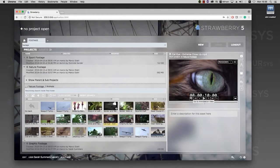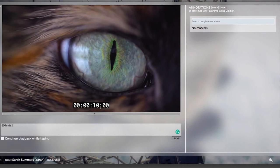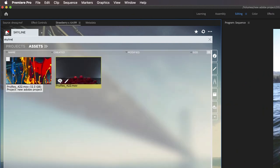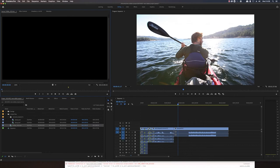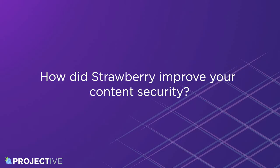One other key aspect of using Projective Strawberry digital asset management system is the improved team collaboration. We think with the annotations and approval system it will increase the efficiency of the workflow dramatically. And one of the fantastic parts of Projective Strawberry is the Adobe integration, so video editors can directly access those Adobe Premiere files via the digital asset management system.